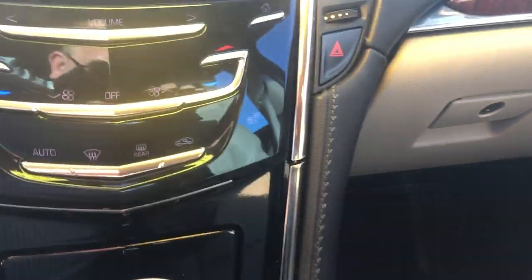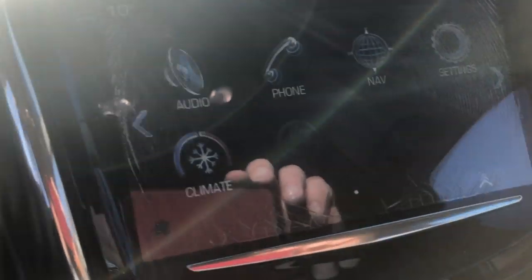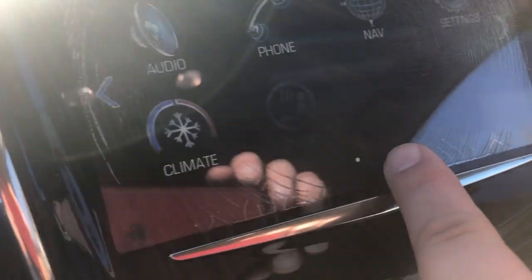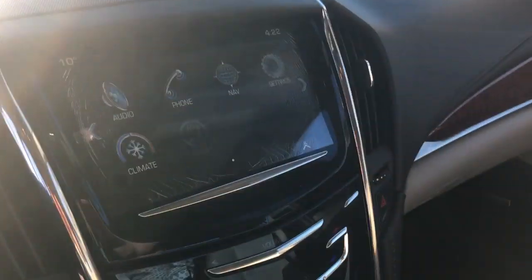One of the reasons why we do have it priced below market value is the screen on the back side is cracked, and that was one of the reasons why we have it marked below market value, but wanted you to be made well aware of that.